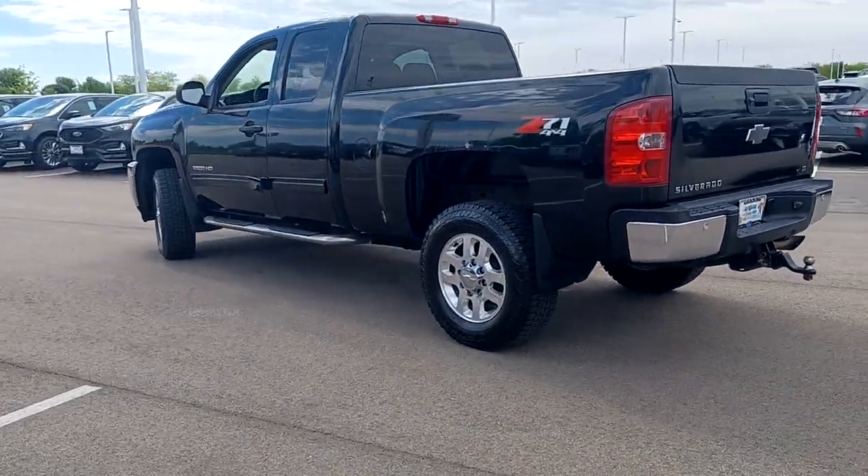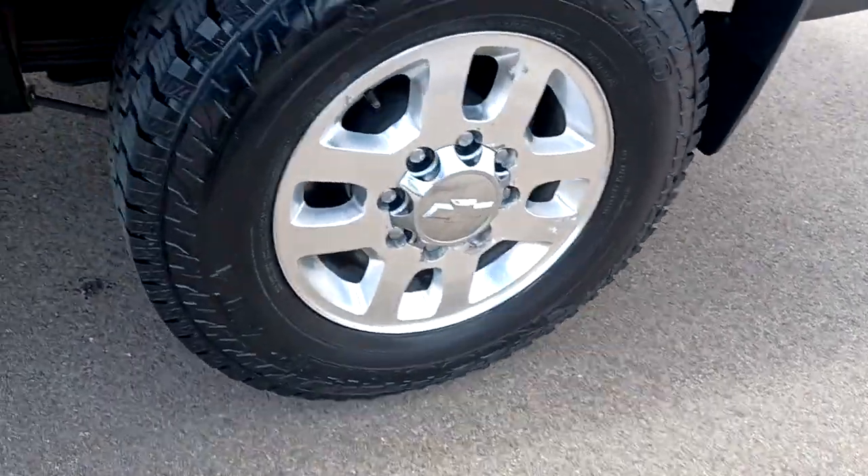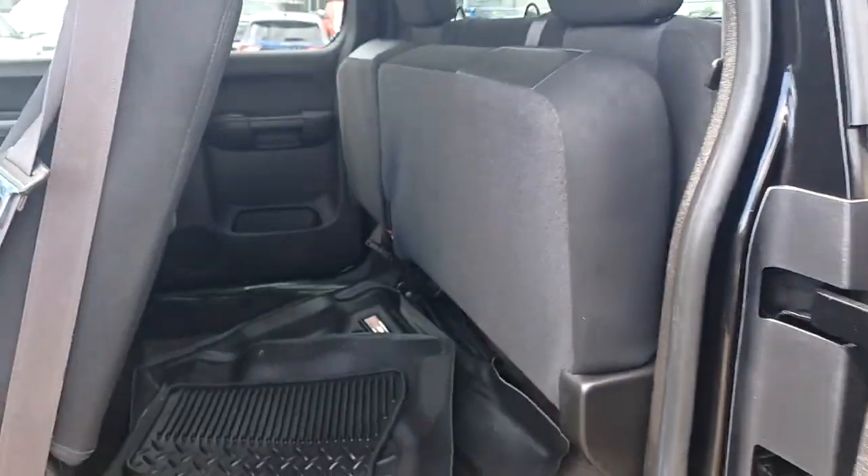Keyless entry, fog lamps, four-wheel drive, satellite radio, heated mirrors, aluminum wheels, stability control, leather steering wheel, intermittent wipers, split bench seat.